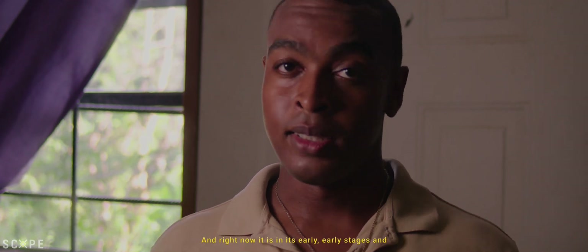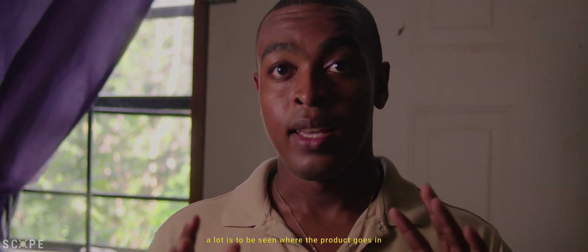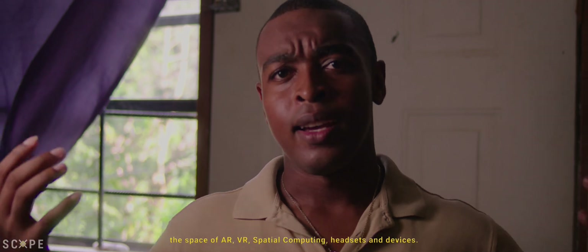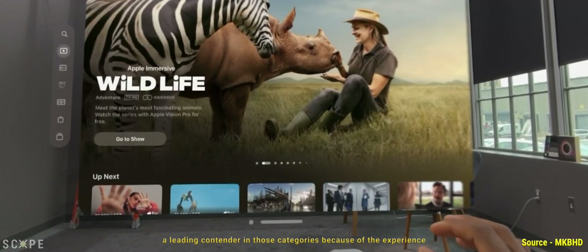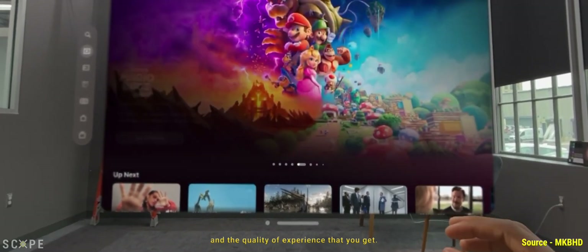Right now it is in its early stages and a lot is to be seen where the product goes in the space of AR, VR, spatial computing, headsets and devices. But right now the Apple Vision Pro seems to be a leading contender in those categories because of the experience and the quality of experience that you get.